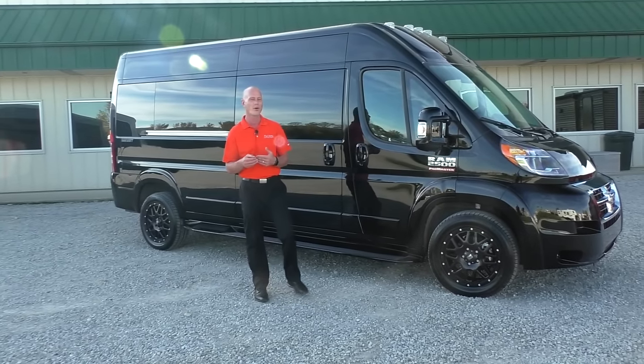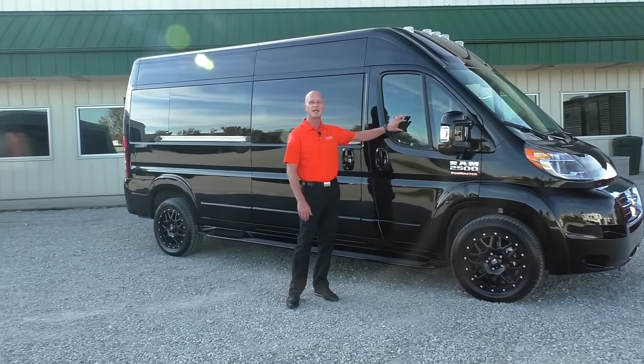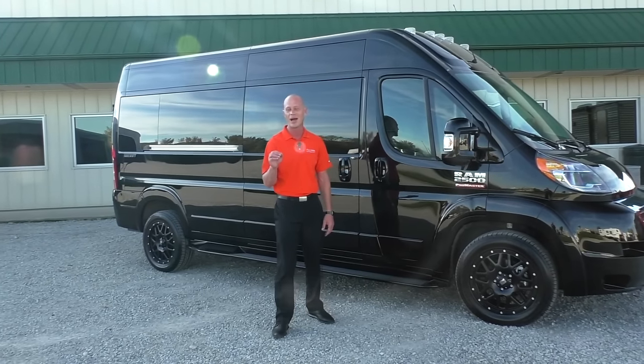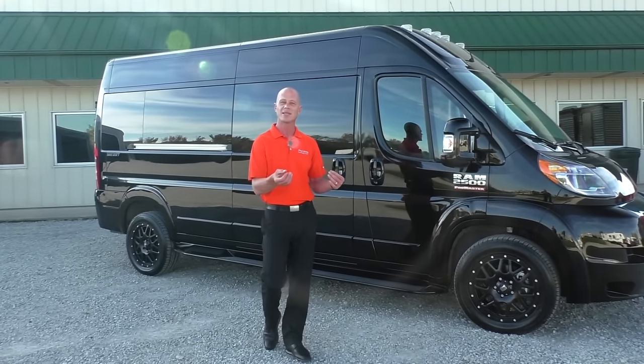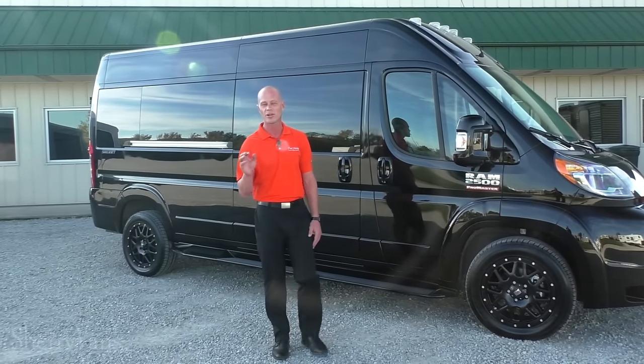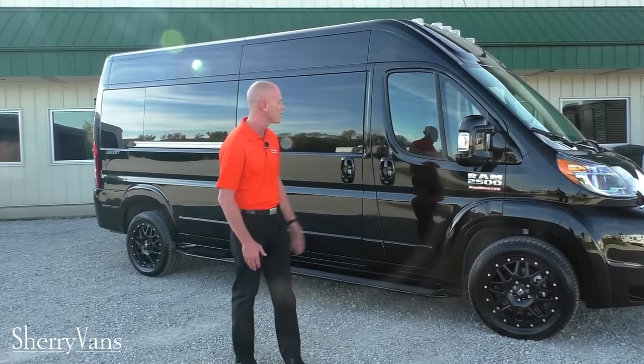Something we've changed in all of our ProMaster vans — we quit tinting the front glass. Apparently we weren't complying in all 50 states. So if that's something that is okay in your state, we can have the glass tinted. Those of you concerned about it being illegal don't have to worry about it.